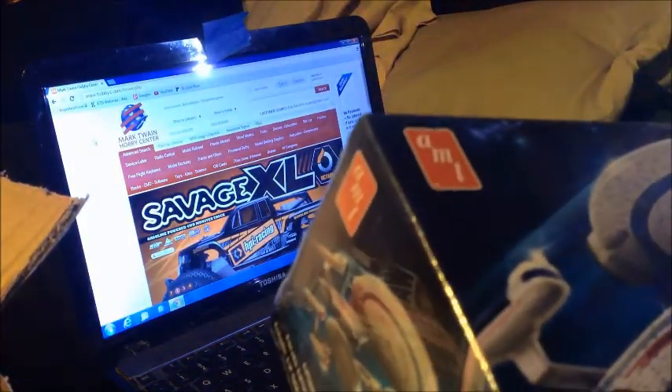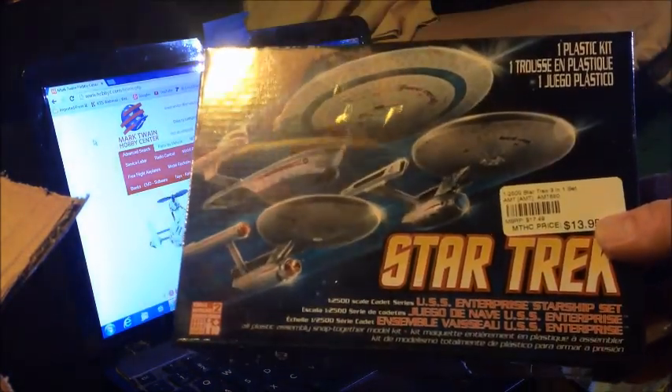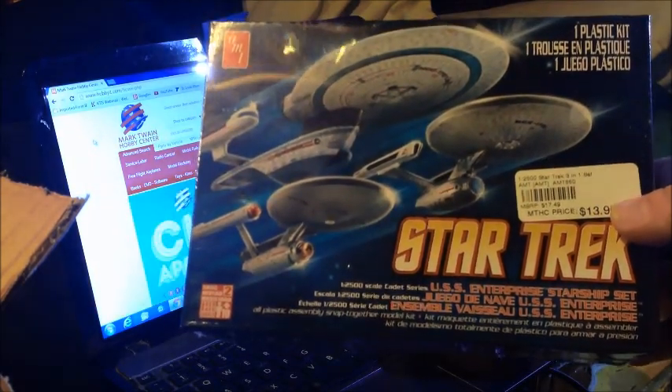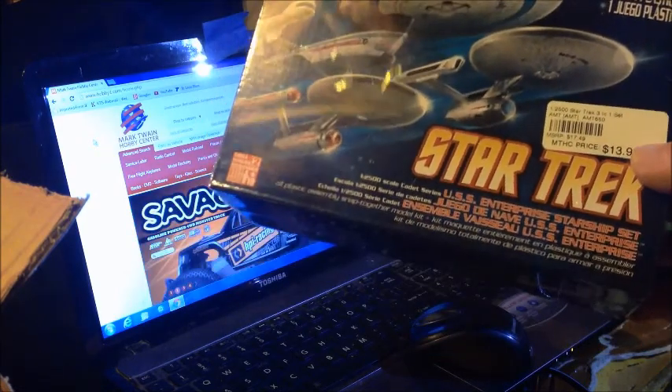Star Trek Cadet Series — the Toss, the Refit, and the B Enterprise, which will finish out my set.